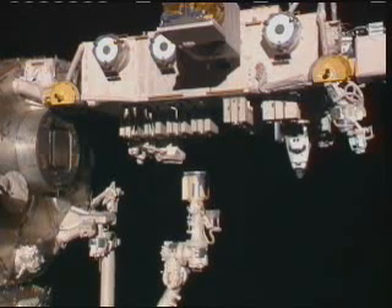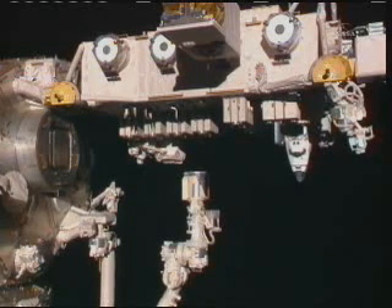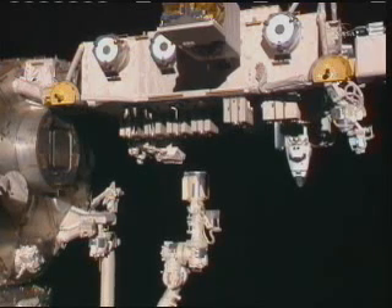There's a great view outside the Kibo laboratory of the Kibo robotic arm there on top of the exposed facility. That is an important piece of that Japanese laboratory. The crew cabin of Discovery is now coming into view.